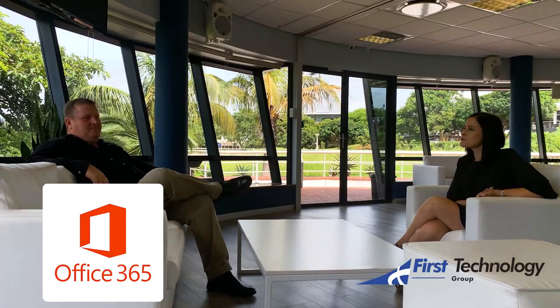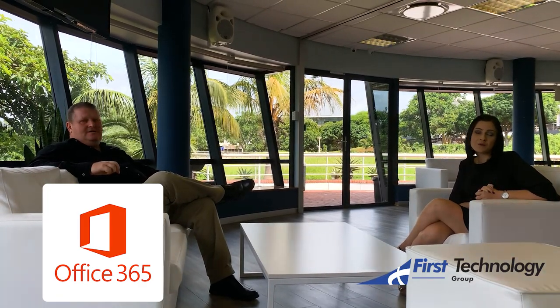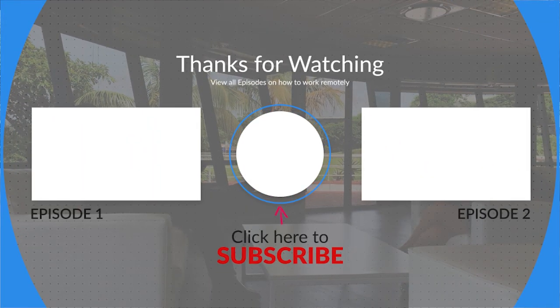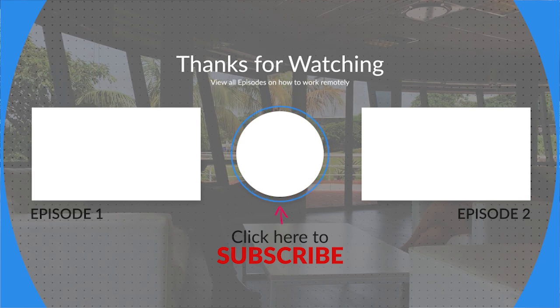Thanks, Louis, for sharing your insight with us. We hope you enjoyed your time with us, and if you're interested, there are links below to videos on the Microsoft site that will demonstrate everything we've been talking about and more. Thanks for joining us.